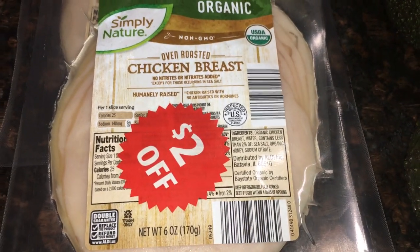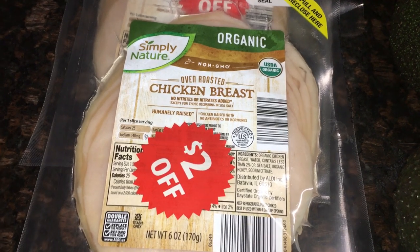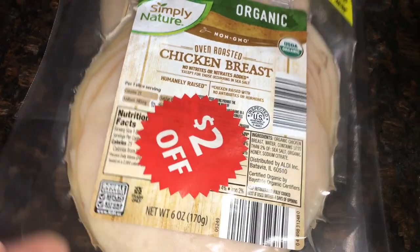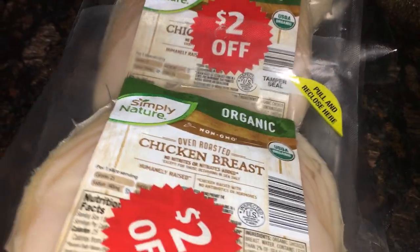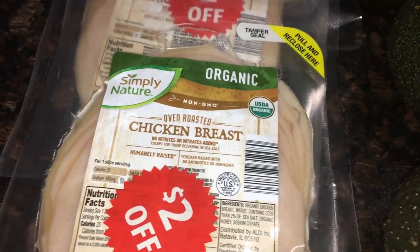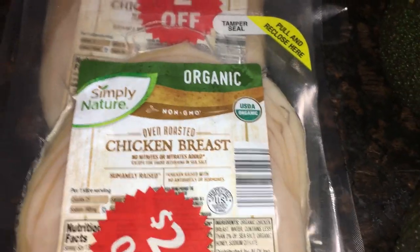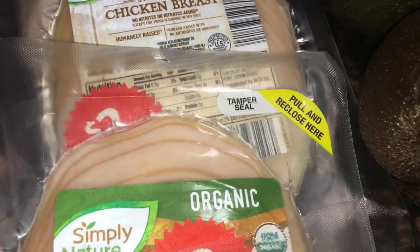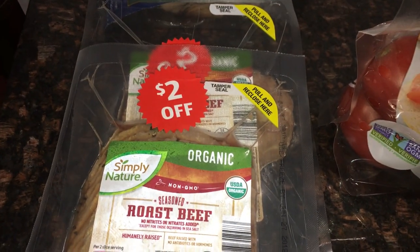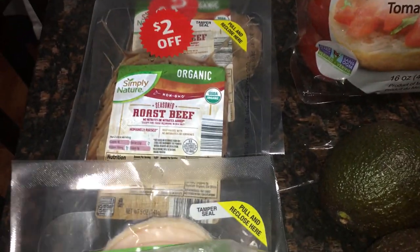From Aldi's Simply Nature organic line, I got four packs of oven roasted chicken breast deli meat — my son is very specific and only likes this one. They were all on sale for two dollars off, so less than two dollars a pack. I'll freeze the whole packs and defrost as needed. I also got my husband two packs of organic roast beef and a big package of turkey breast, also on the two-dollar-off sale. Most of this will be frozen and may last us more than a month.